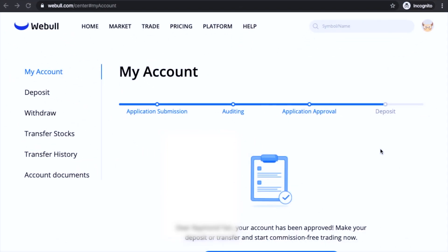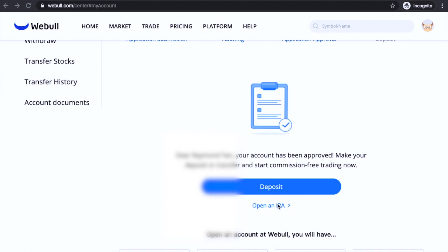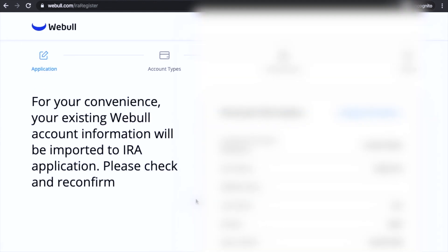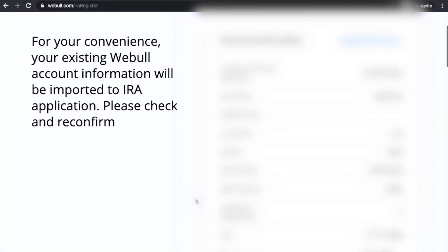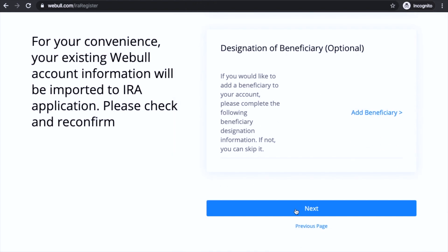First things first, you need to sign into your account, and if your account is new you'll see something like this. What you want to do is scroll down and click 'Open an IRA.' Then go ahead and confirm your personal information — this is basically just the information that you put in to sign up for the account. Just scroll down, confirm, and then click next.